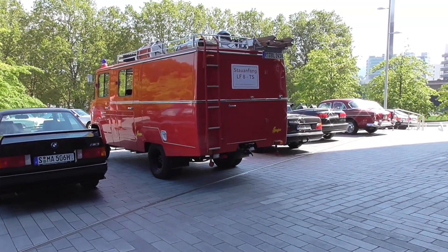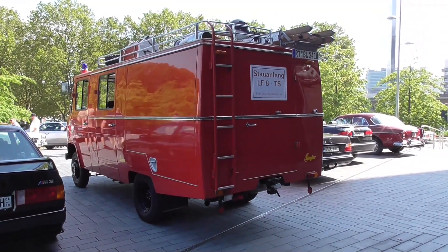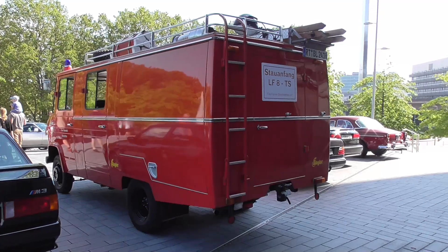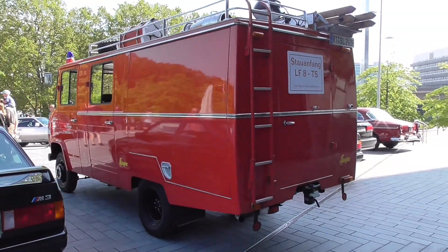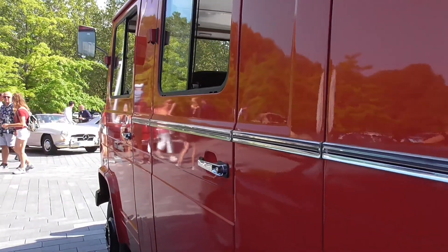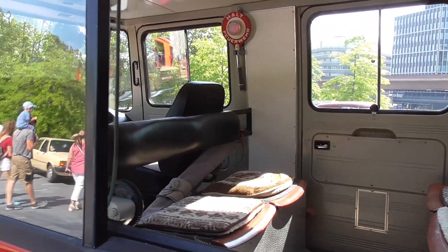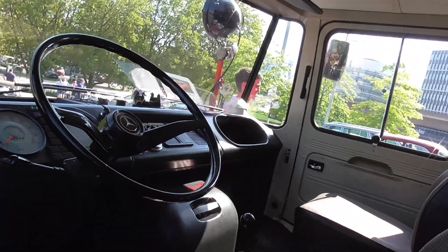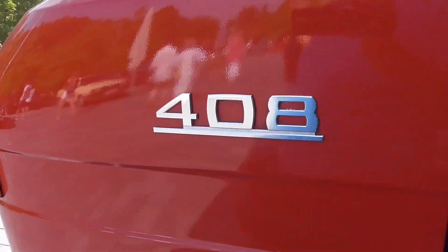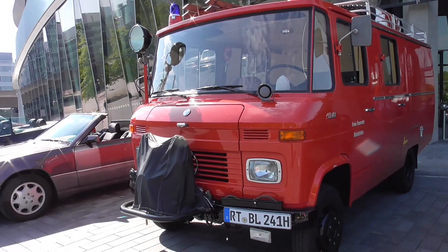Sorry, I had to interrupt - there were two people standing around looking like tourists. One guy had his elbow inside of the truck from the outside, standing there talking on the phone. But now I can show you a little bit of the inside of this fire truck. This is where the people are usually sitting, and this is the version of this wonderful 408, also called the Düsseldorfer Transporter because it was initially built in Düsseldorf.